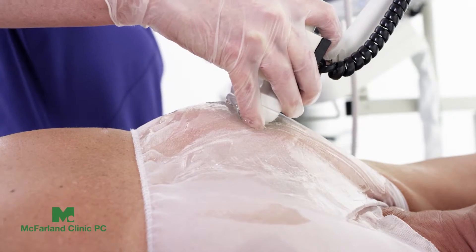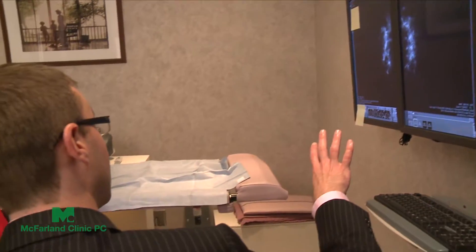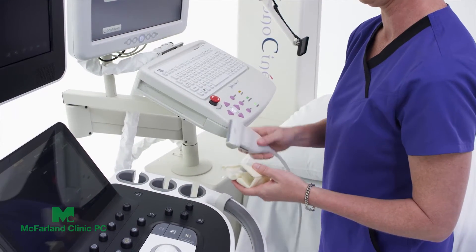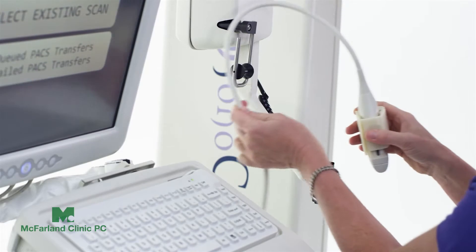Our hope is always to catch breast cancers as early as possible. With this new technology, we believe we can detect cancers earlier, which has a better prognosis for the patients. If you can detect things earlier, treatments are going to be more beneficial.